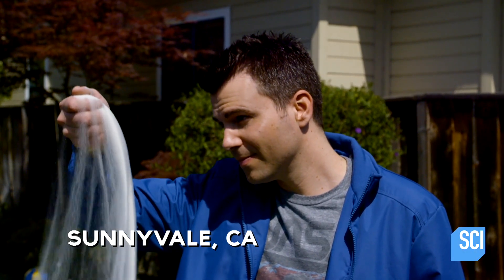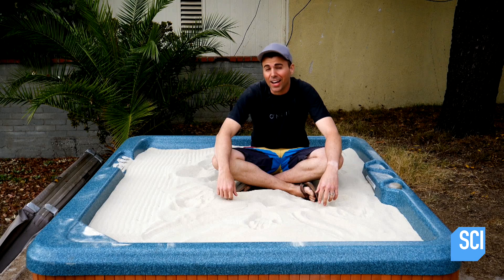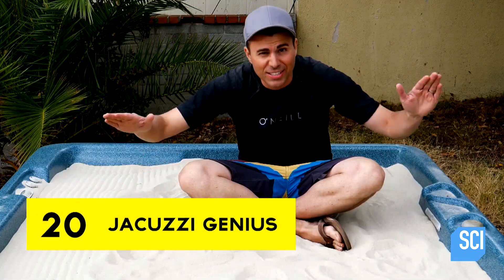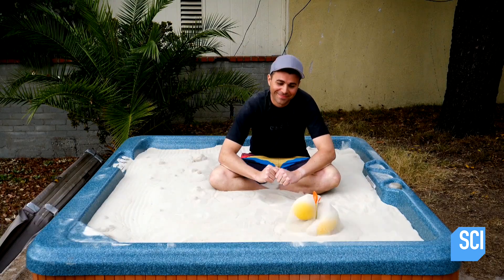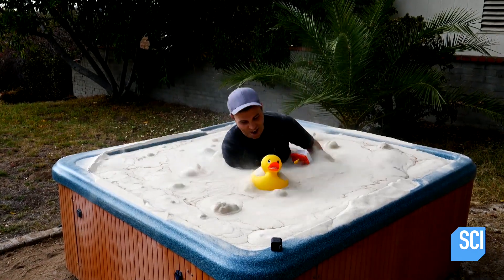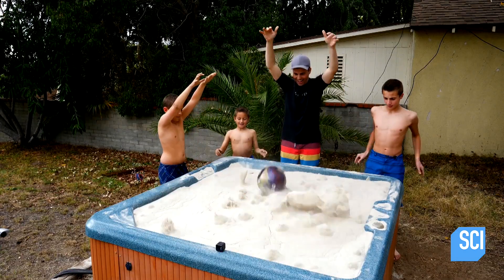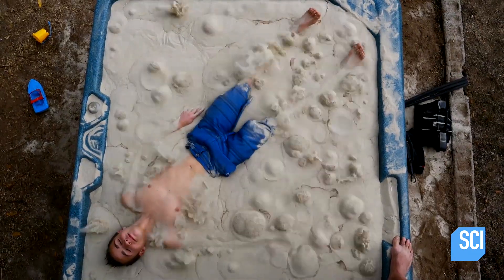Friend of the show Mark Roba is back with a hot new take on the hot tub. He's sitting in a hot tub filled to the brim with solid sand. Mark is turning solid sand into a liquid, and it's making a splash online with over 24 million views.